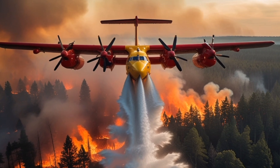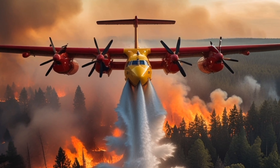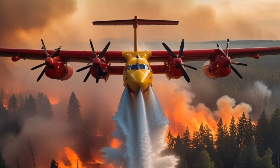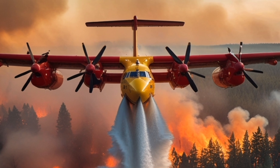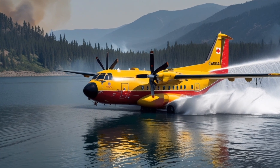Enter the Canadair CL415 Super Scooper, an amphibious firefighting aircraft specifically designed to tackle wildfires. Known for its impressive ability to scoop water directly from lakes or oceans, the Super Scooper can carry up to 6,000 liters of water in a single trip, making it an invaluable asset in wildfire suppression efforts.